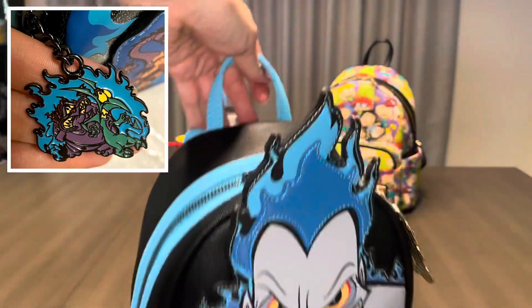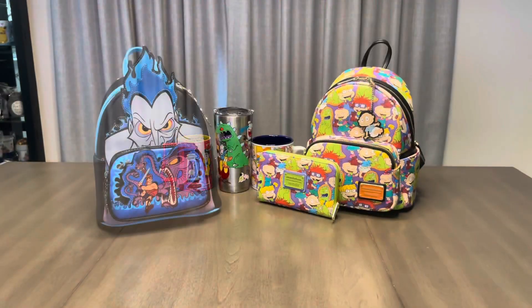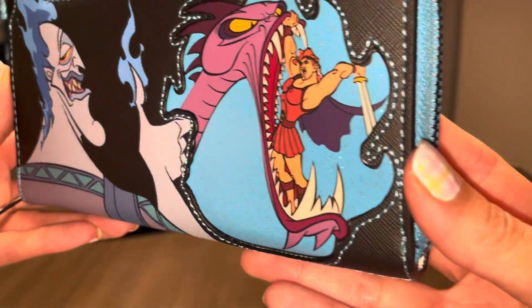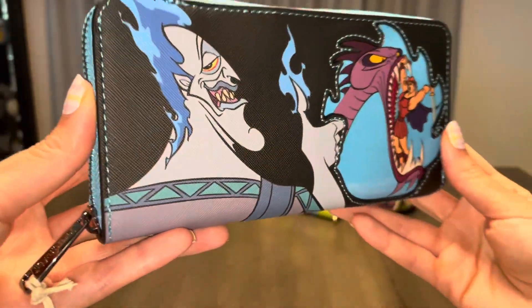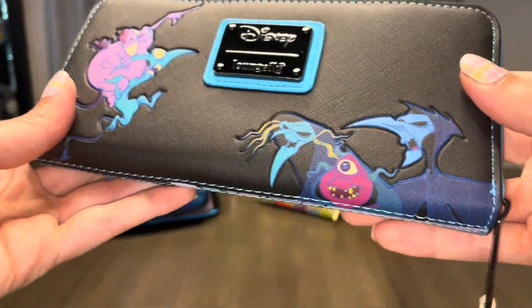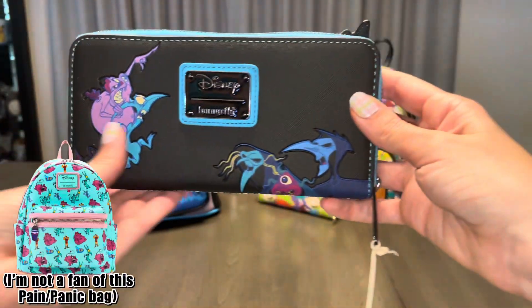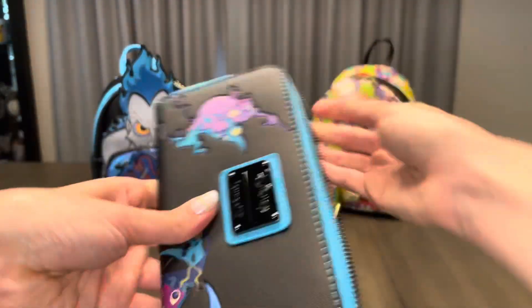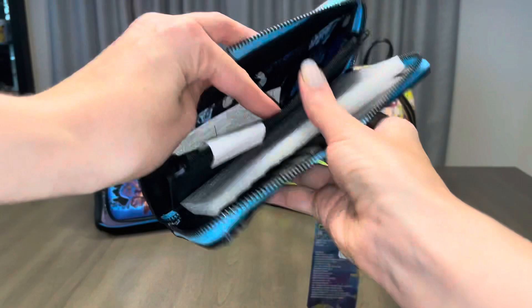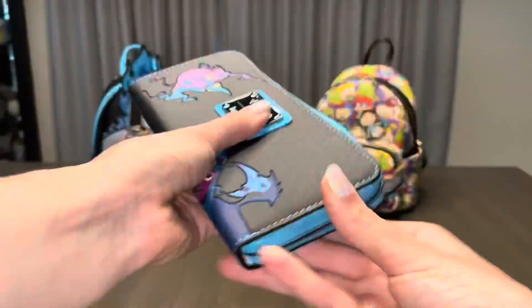And with that, let's check out this bag's matching wallet. I love this wallet for so many reasons. The first reason being the sparkles. We got this amazing action scene, our main man Hades, and then checking out the other side of the wallet, we have the Fates and Pain and Panic, which personally I think they deserve a bag of their own. And if you know me, you know I love the larger wallets, especially when they have that inside zipper. 10 out of 10, I wouldn't change anything about this wallet.